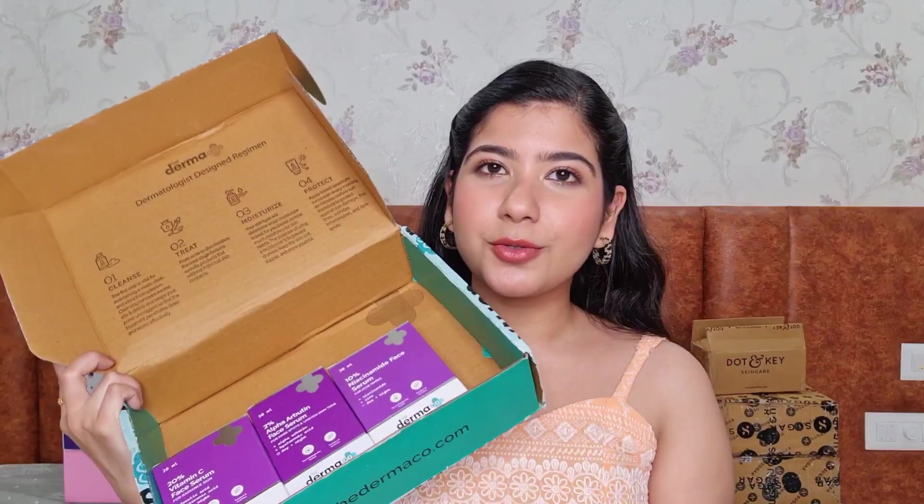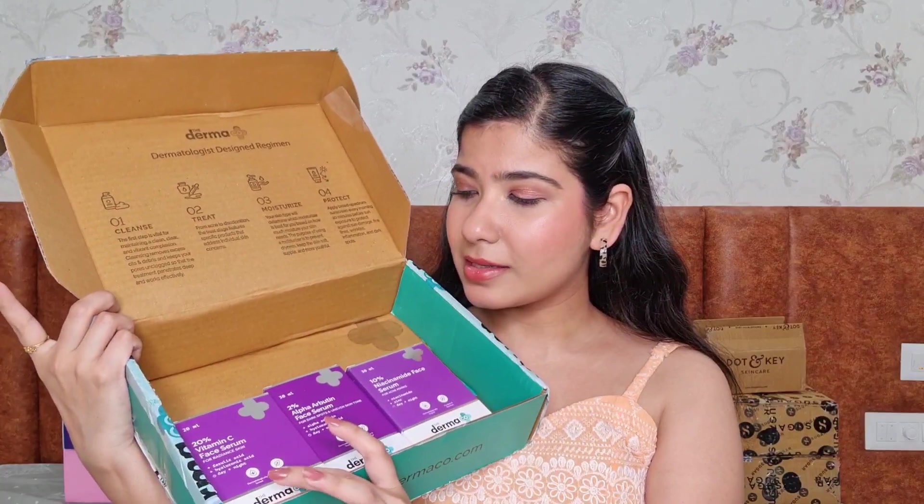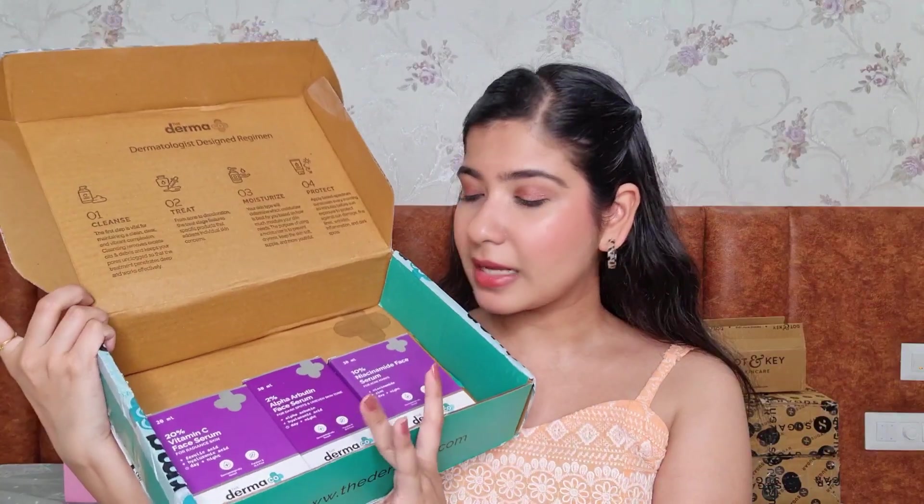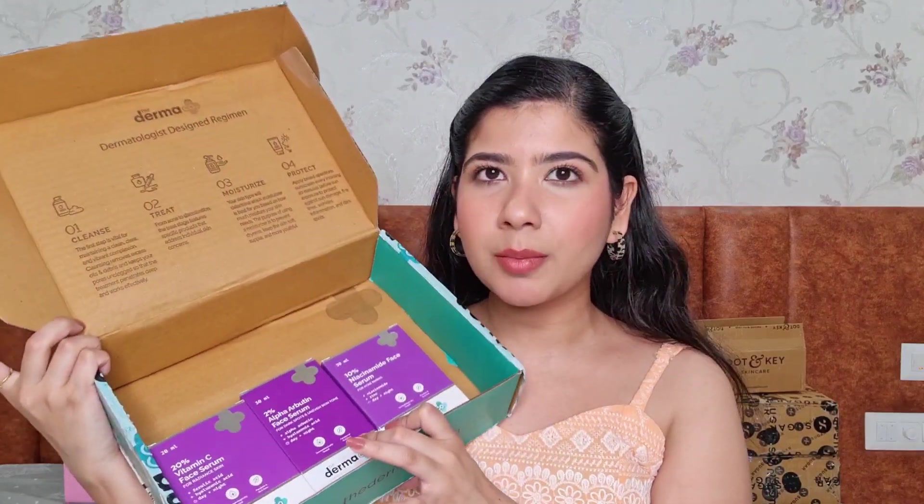Then we have a package from The Dharma Co. I've worked with them a couple of times, and they sent this as a thank-you for collaborating. We have three serums: the 20% Vitamin C face serum, which I've tried and really like; the 2% Alpha Arbutin face serum; and a 10% Niacinamide serum. The latter two I haven't tried and don't plan to add to my routine right now. The 20% Vitamin C gives a really nice glow — I've tried it for a couple of months and it was a really good product.